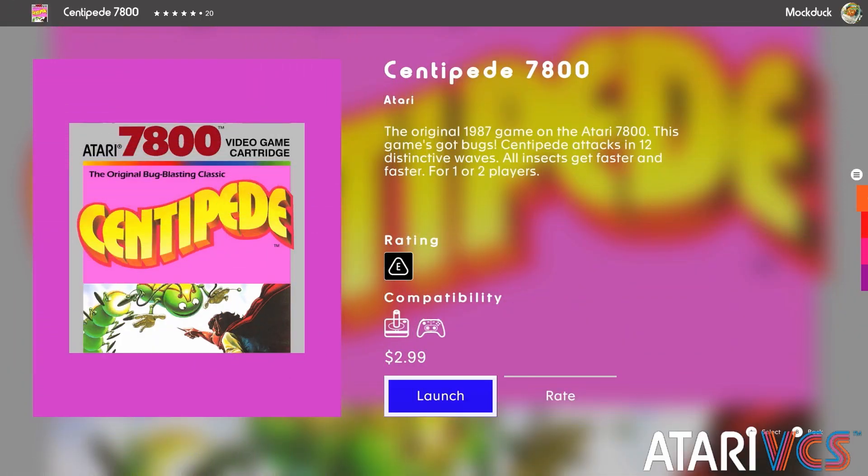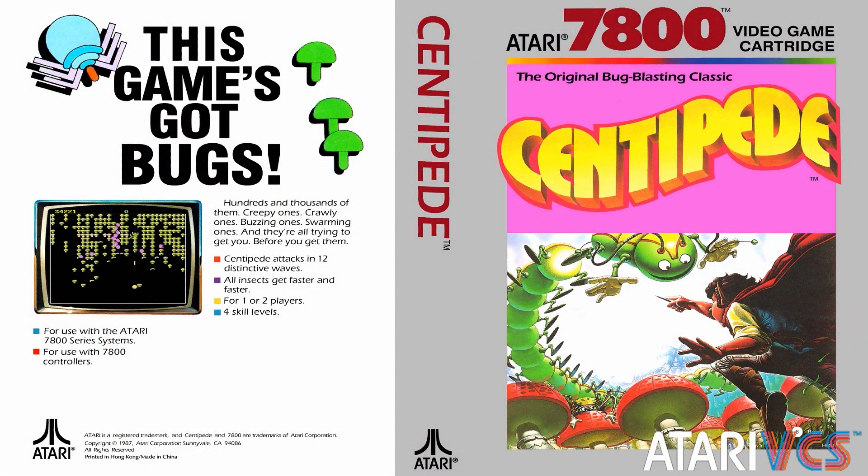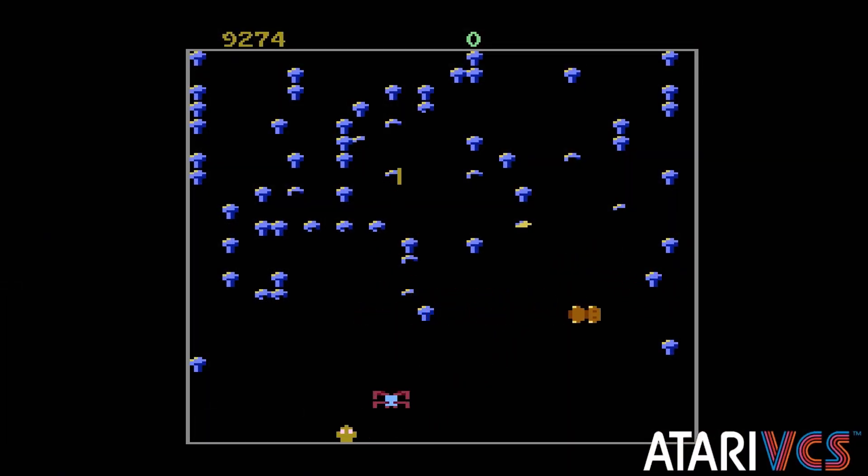Thankfully, Centipede doesn't need a manual. You can also play the game for free on the cloud-based Antstream Arcade. Centipede 7800 was released for the VCS at $2.99.